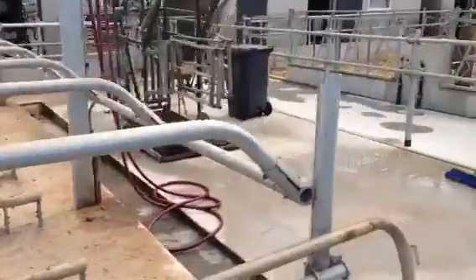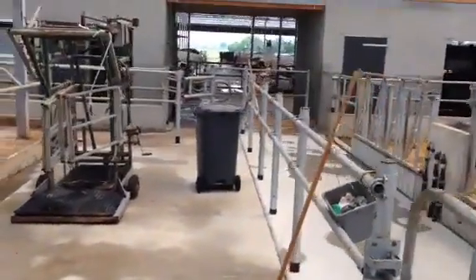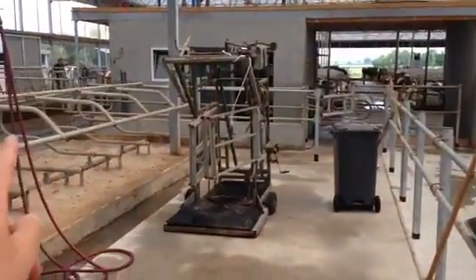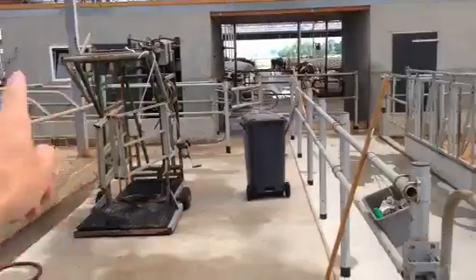The workplace is very clean today and very easy to work in. It's very easy to get the cows back. Selection cows are selected here, go back to this area, and can be milked in this robot.